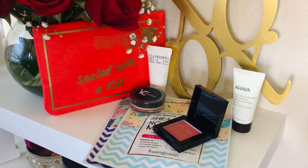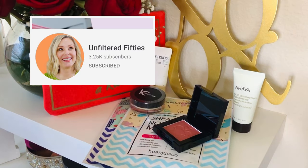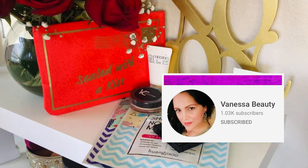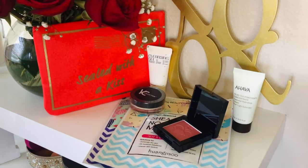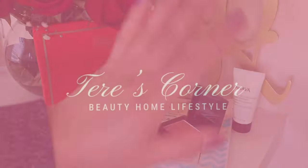I also have a Galentine's collaboration going on with my girls Vanessa Beauty and Genie Unfiltered 50s — three chances to win a prize from my channel, Vanessa's channel, and Genie's channel. They came up with wonderful Valentine's and Galentine's looks, even though Valentine's is over — it's definitely eye makeup you can get some inspiration from. Check us out, and I'll see you back in my corner soon. Bye!